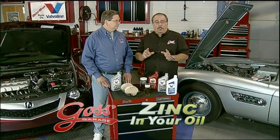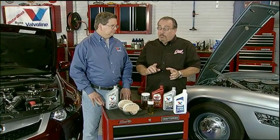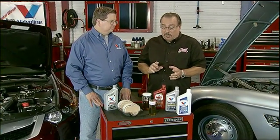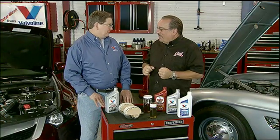Modern oils are a complex cocktail of base stocks and additives, and there's one additive that's been quite controversial of late. To give us some pointers on it, we have Tom Smith, Technical Director at Valvoline. Tom, you've been here before — welcome back. It's good to be back, Pat.